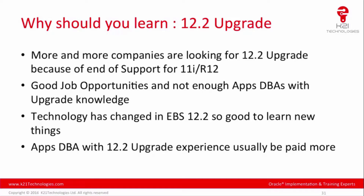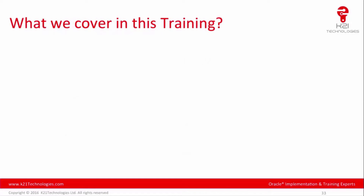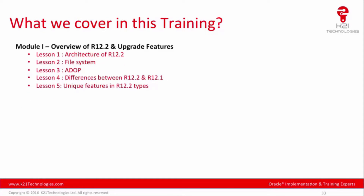Based on our experience, Apps DBAs with 12.2 upgrade experience are usually paid more. Looking at the demand for 12.2 upgrade resources, we created an online course where we cover Oracle 12.2 upgrade in detail.